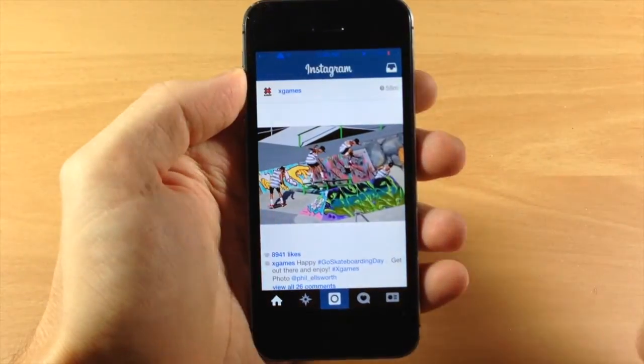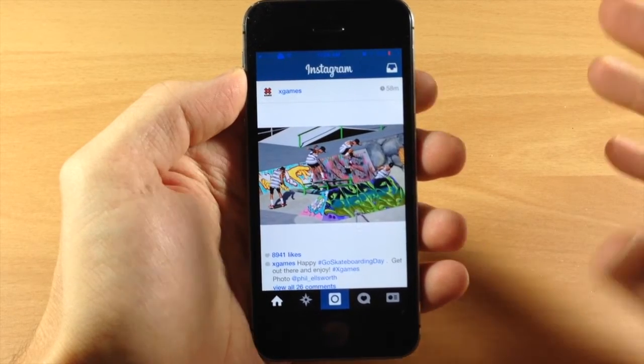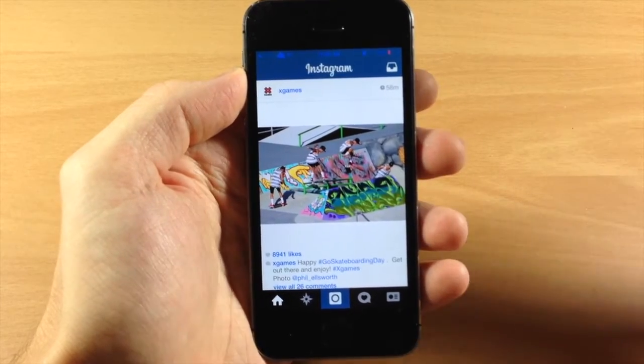This is going to keep you from accidentally liking photos. I've done this multiple times and I don't like to unlike a photo, because if they see that you liked it and unliked it they're like what the hell.